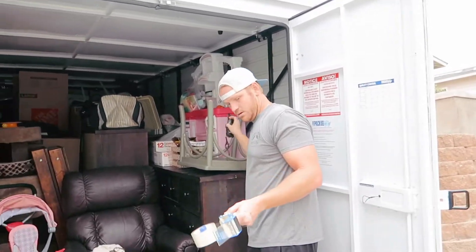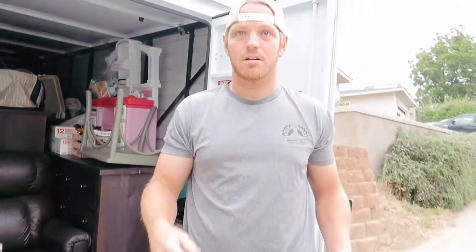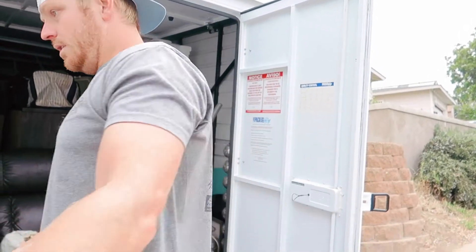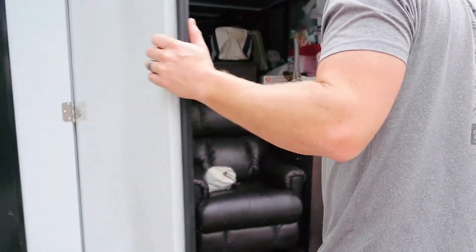Just leave all those in there — you might need them for stuff in the car, on the trailer. Good trailer. Alright, see you guys in the room.